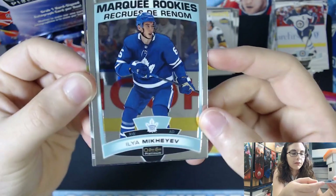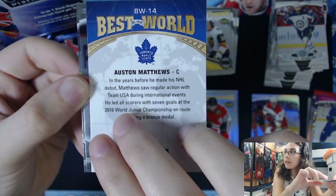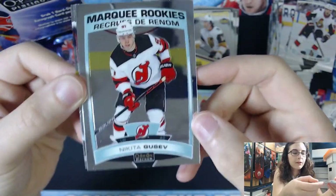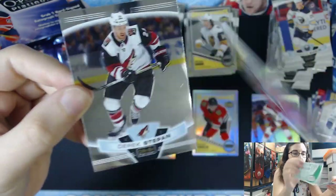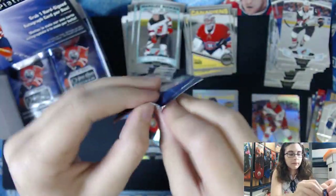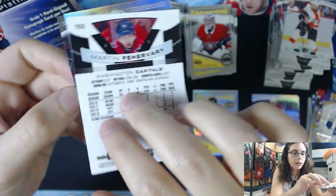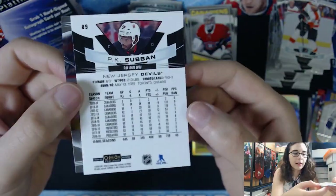We are closing in on our auto very shortly. We have Ilya Mikheyev for the Leafs, rookie. Austin Massey Best in the World insert, BW number 14. Nikita Gusev marquee rookie. Carey Price retro insert, Retro 25. Marquee rookie of Martin Ferreri for the Capitals — I feel like I mispronounced his name, my apologies — card number 153. And a P.K. Subban rainbow parallel, number 89.